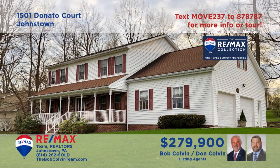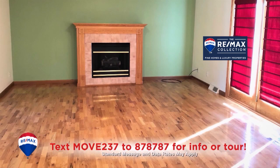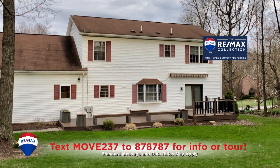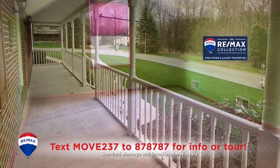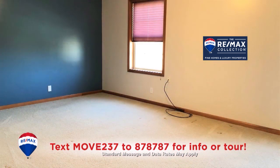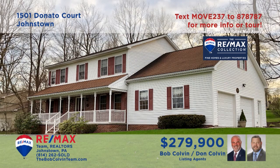The Bob Colvin Team invites you to see this elegant Westmont Borough home with beautiful details. This sunny foyer with tile floor leads you to the living room with gas fireplace and French doors to the open-air deck. Entertain friends in the lower level den with bar or out on the covered front porch. There are five big bedrooms — four with walk-in closets — plus an oak kitchen with center island.